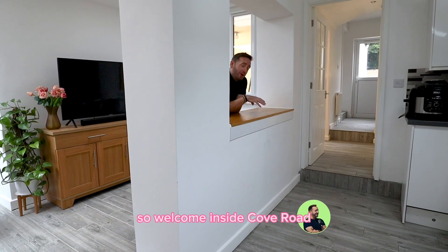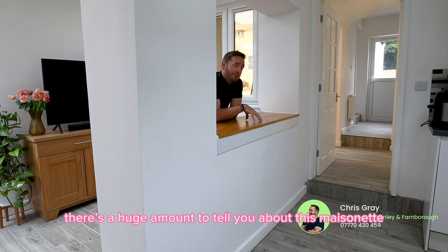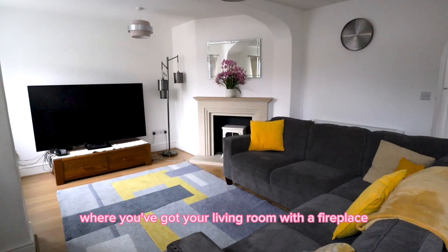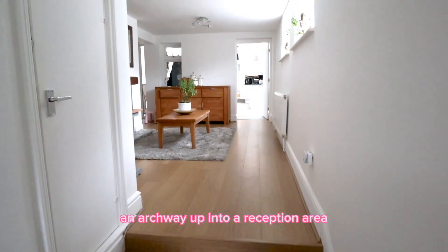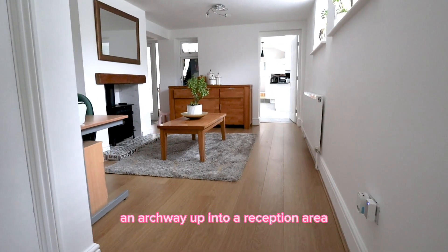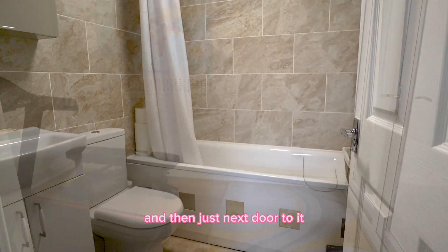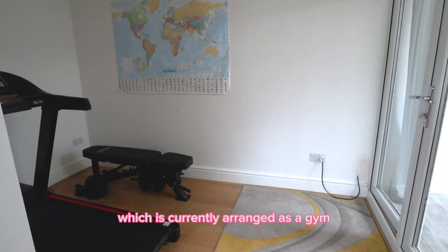Thanks, Stephen. Welcome inside Cove Road. There's a huge amount to tell you about this maisonette, but we're going to start right at the front where you've got your living room with a fireplace. Then you've got these lovely steps and archway up into a reception area, which also has access to one of the bathrooms. And then just next door to it, you have another reception area, which is currently arranged as a gym.